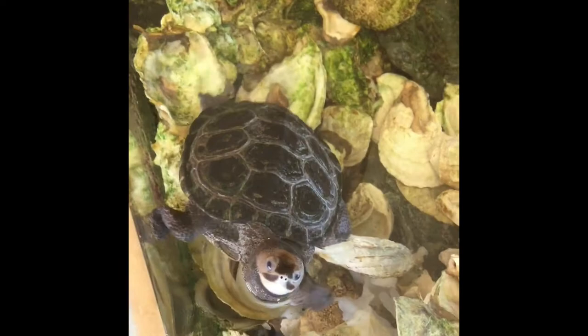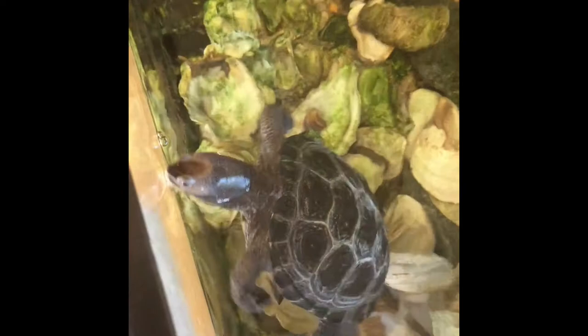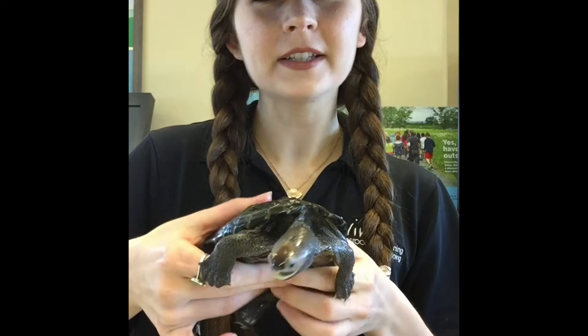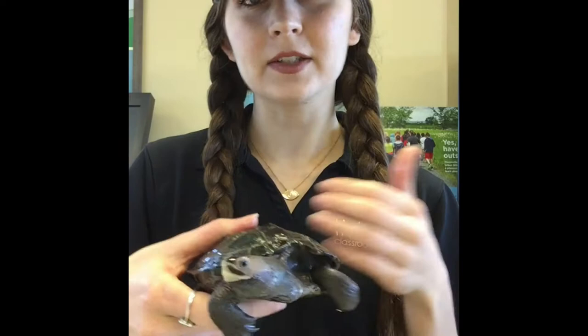Terrapins actually have salt glands in their head that allow them to excrete or get rid of excess salt. So if they happen to go into a body of water that has too much salt in it, they can get that out of their system. I took Squirtle out of his tank just so you guys can get a closer look at him and so that we can talk about some of his features as well as ways to identify a Diamondback Terrapin.